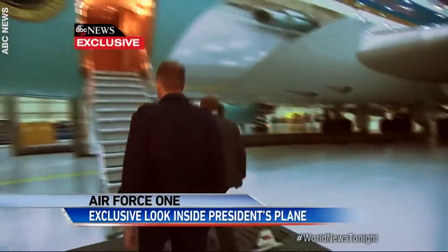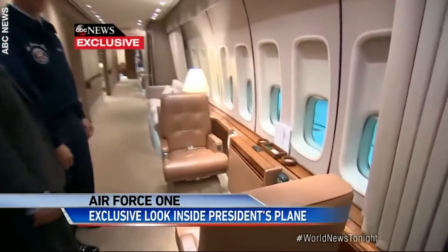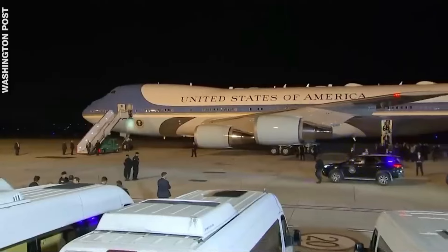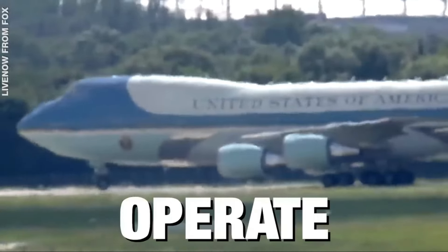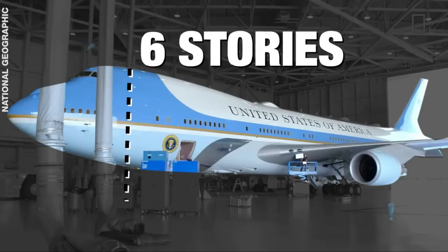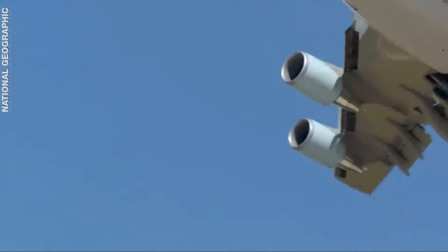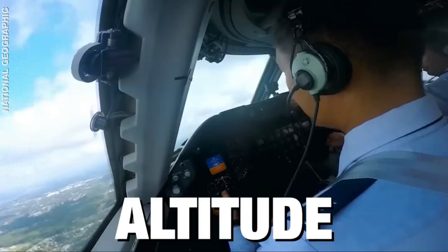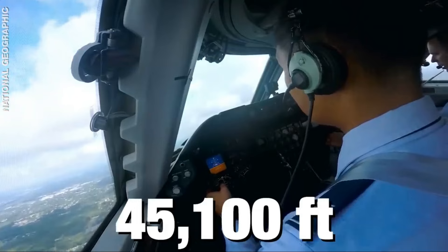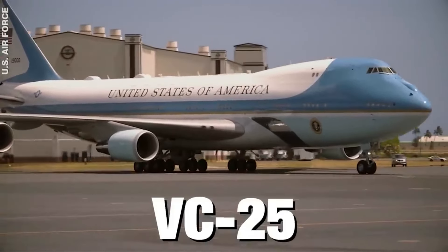There are actually two of them, and these aren't standard commercial aircraft. They're custom-made by Boeing and upgraded by the U.S. military. The aircraft costs over $26,000 per hour to operate. At six stories high, it's 76 meters in length — longer than any commercial jet — weighs 378,000 kilograms each, and can fly at a maximum altitude of 45,100 feet. Its Air Force designation is VC-25, and their tail numbers are 28000 and 29000.